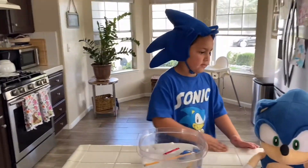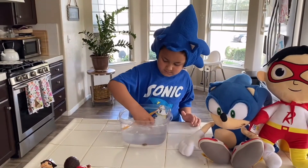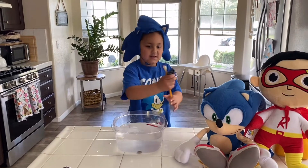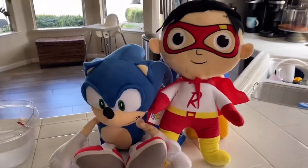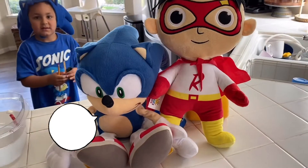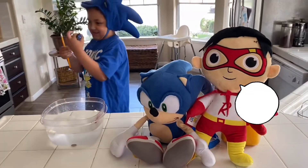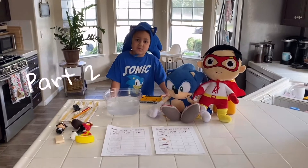So this second experiment — you can go ahead and take the items out of that one so we can start the second one. What do you guys think of the experiment? I thought it was so cool! Yeah, this experiment's so cool. Time to do the next experiment!